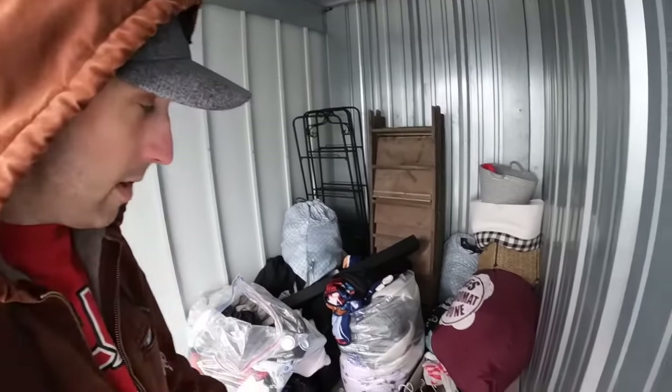Every time I make these videos, everyone says different stories about what happened to the previous owners - whether you think it's a manager special, whether someone got kicked out of a building or apartment, or someone just put this stuff in here and never paid. I don't know the history on this unit. I didn't do my research, but it was all in here and I paid $10 for it.